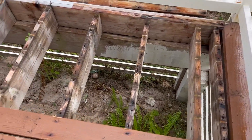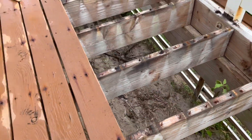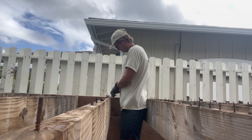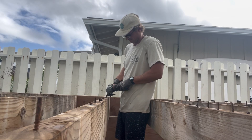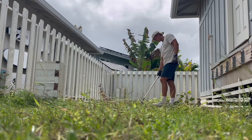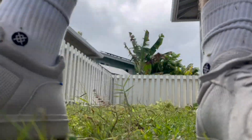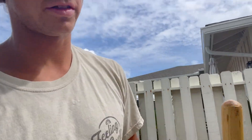Here we go. We've got some tetanus just waiting to get you. All those screws nice and broken, but we're making progress. There's our boards that are out — this whole thing needs to be done. Back deck is out, digging out these bad boys that are concreted deep into the earth.